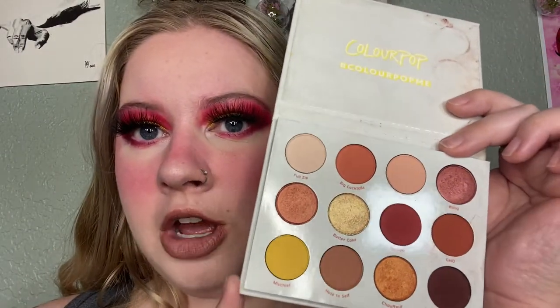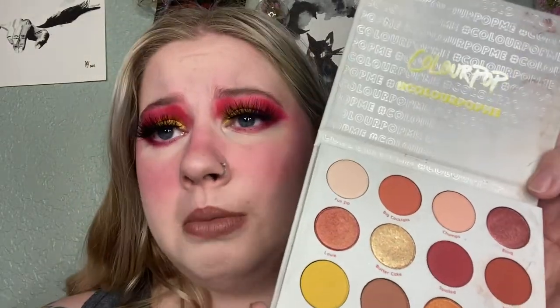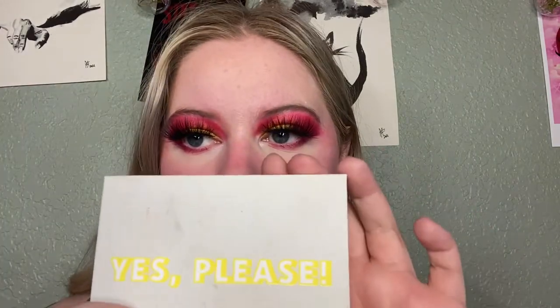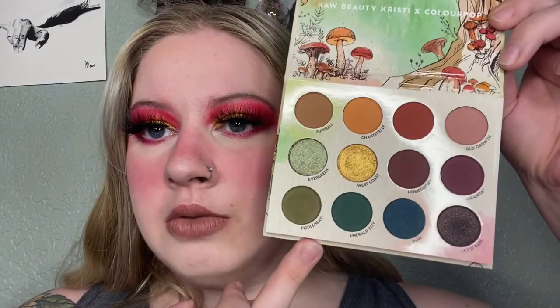Next I'm gonna go through my ColourPop palettes because I have so many of them. The first one is the Yes Please Palette from ColourPop — I've seen people call it multiple things. I absolutely adore this palette and I think this will be my Pan That Palette for next year. The next ColourPop one I'm keeping is the Raw Beauty Christy collaboration palette. I love the colors; it's like a reminder of home. I live in the Western Washington area so the palette and color scheme are just perfect.